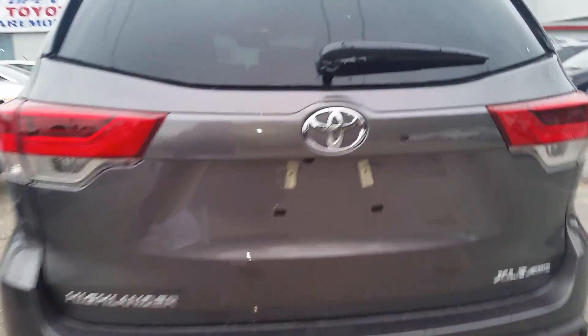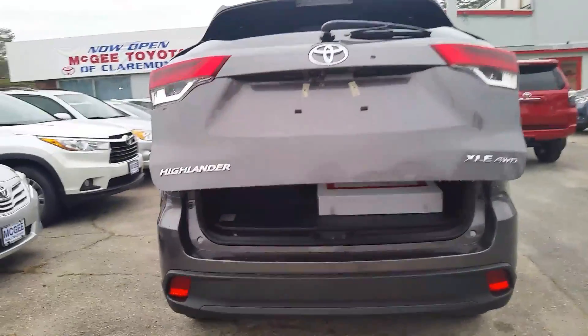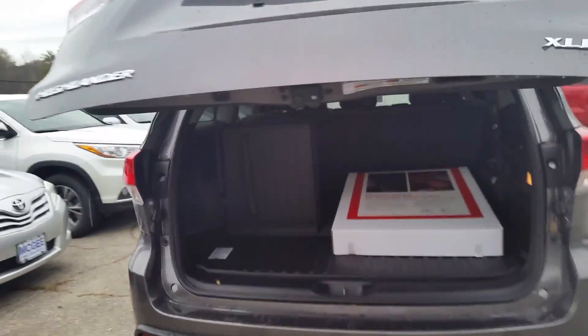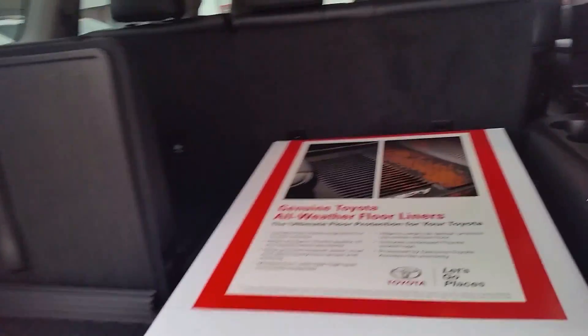We have a backup camera and an easy lift tailgate. There's the third row seating, and this vehicle comes with all-season floor mats.